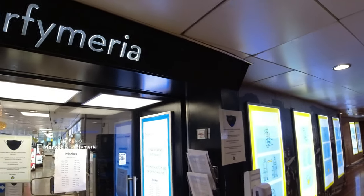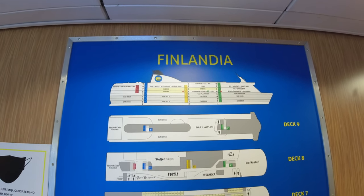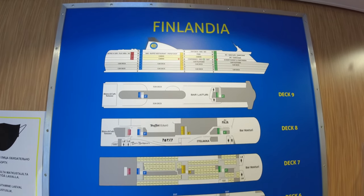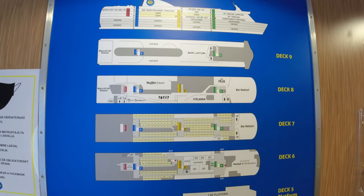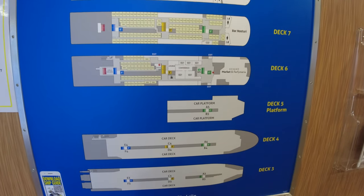The first thing I did was try to get an idea of where everything was on the ship. There were handy deck plans available as you'd expect, and it seemed to me that most of the facilities were located on decks 7 and 8, with most of the cabins sandwiched between them and the car decks - handy for the car alarms, I guess.